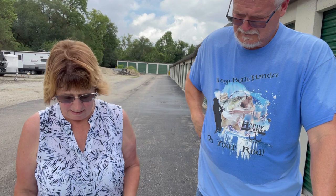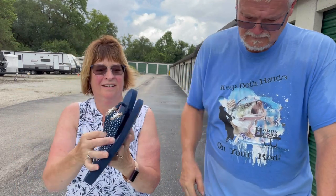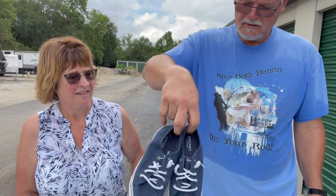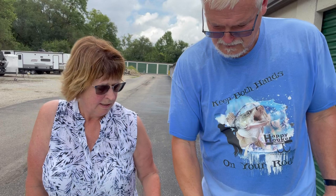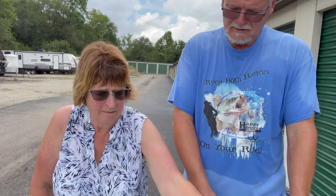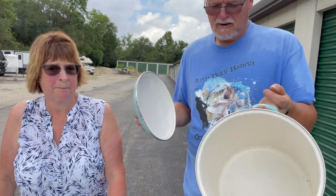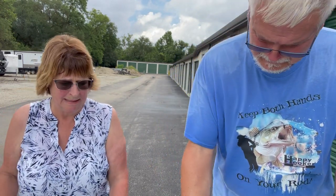We're down to the last items. Flip-flops — these are not for sale, these are mine. Those are Sperry's — like a boat shoe, a deck shoe. Sperry's are a good brand; they don't look like they've been worn too much. And there's a poly bean snack pot — about an eight-quart. Make a nice soup pot.